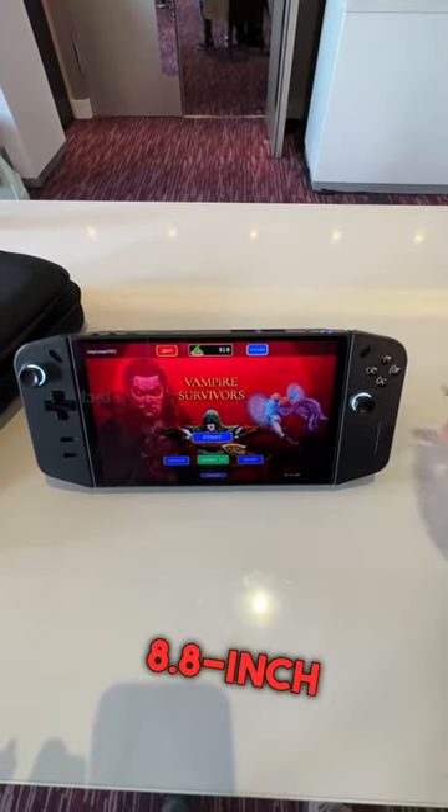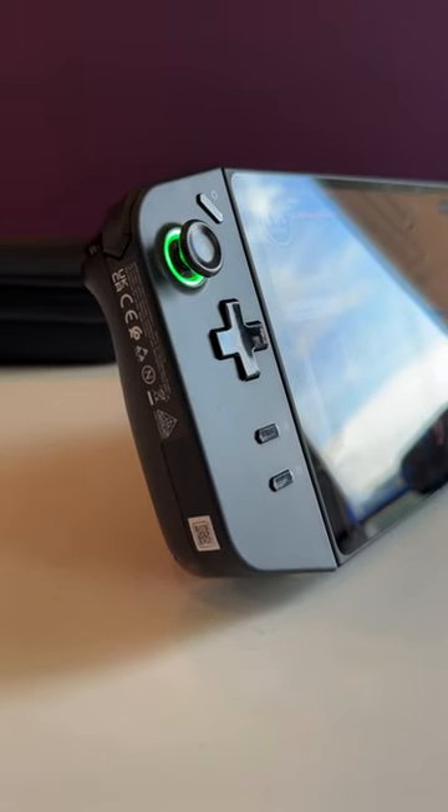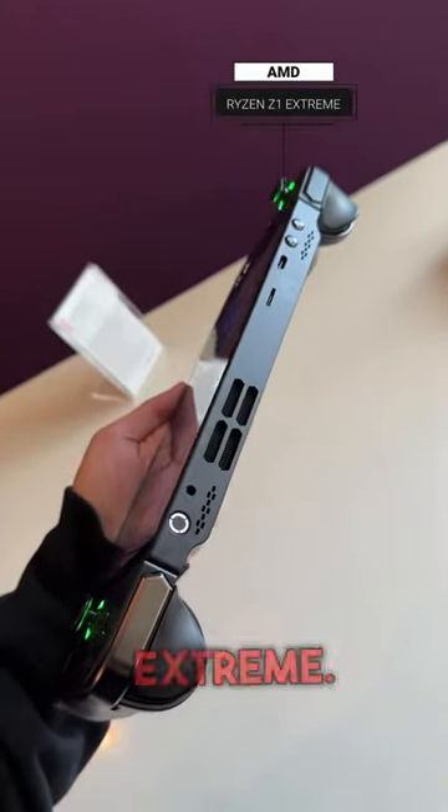It sports an 8.8 inch QHD+ display, 16 gigabytes of LPDDR5 RAM, 1 terabyte of storage, expandable to 2 terabytes via microSD, and it is powered by the AMD Ryzen Z1 Extreme.